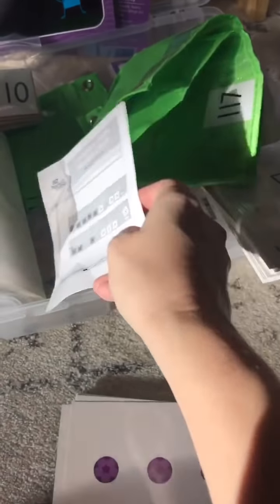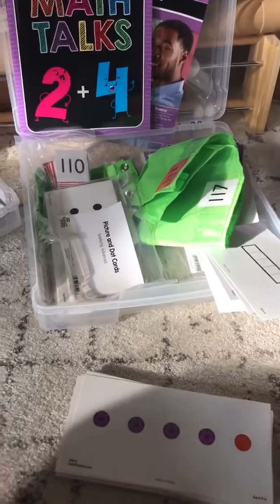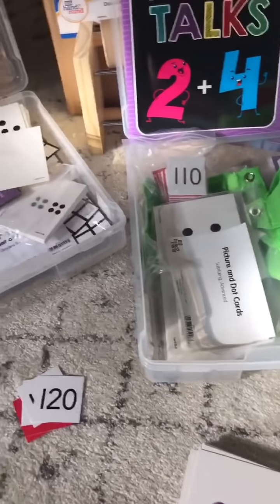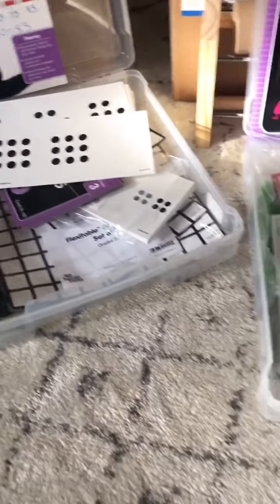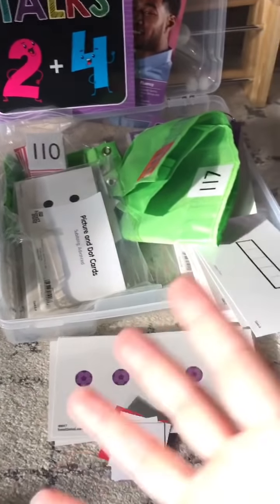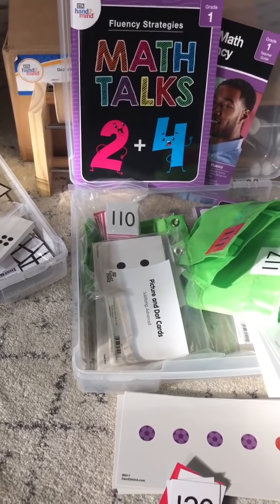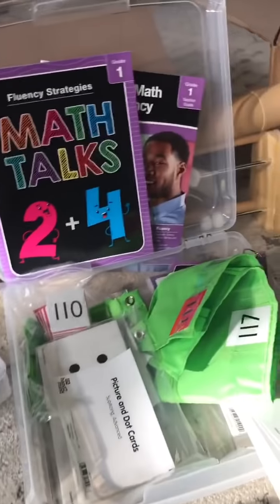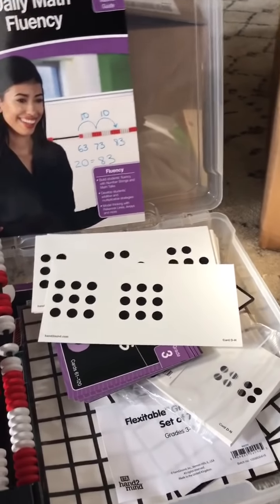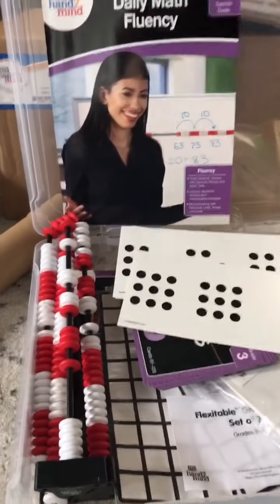Each of the little things comes with an activity guide, but for those of you taking the number sense courses, you're going to learn a lot about why these things are so powerful — what are number strings and why are they so useful? ETA Hand to Mind is giving us the stuff to help us implement, and the courses give you the knowledge about why we should be using it and how to use it. There's one for first grade, and there are ones for each grade level — they just sent me first, third, and fifth. So far I have not seen anything that I don't like.